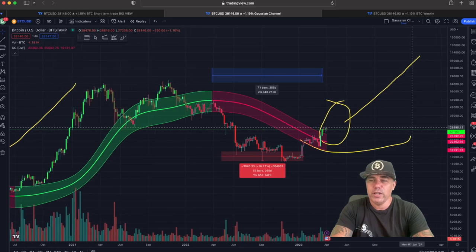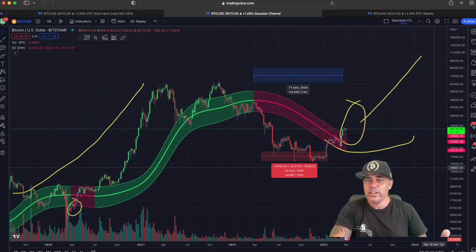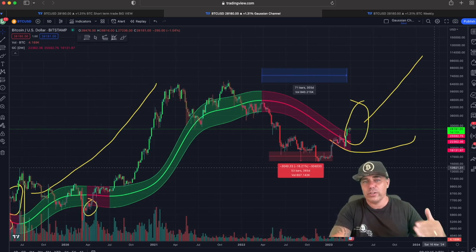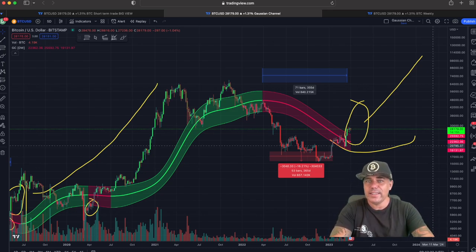It's looking more bullish every day for Bitcoin. Looking at the news — the wars, the economic situation, the US dollar collapsing, the banks collapsing — Bitcoin is holding pretty nicely around 27–28k. It's a very beautiful store of value at the moment.